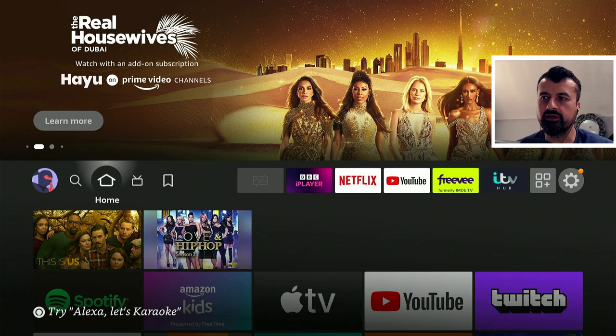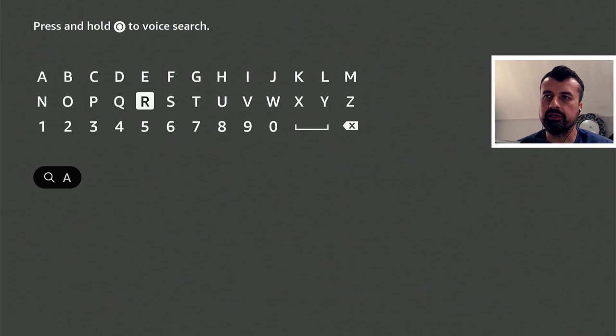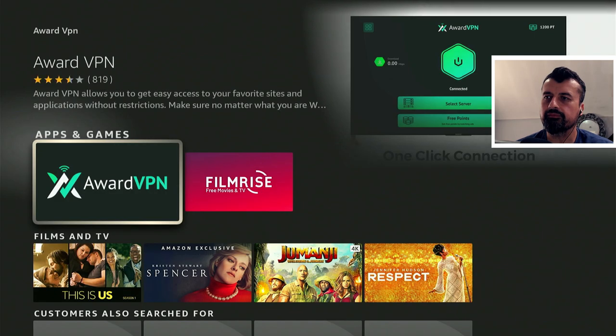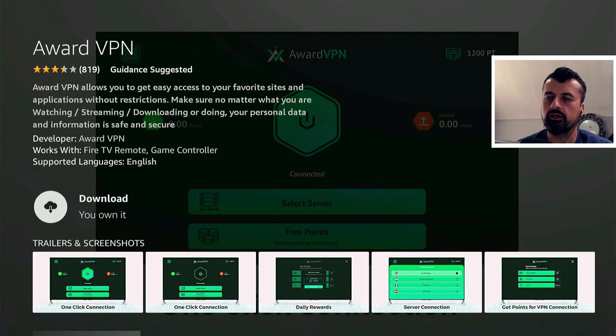To get the VPN on your Amazon device, I can just go over to the search and just type in AwardVPN, click on that, click on the VPN, and I can click on install.